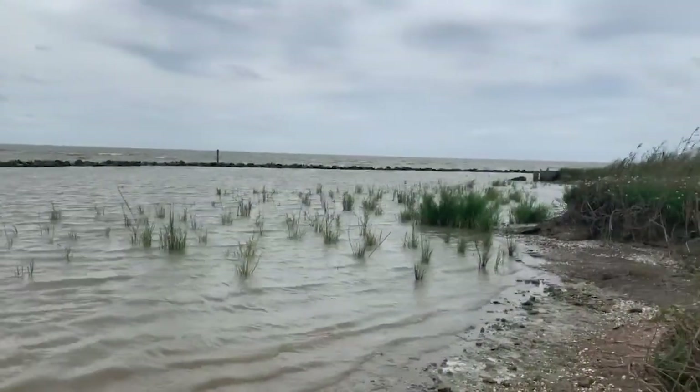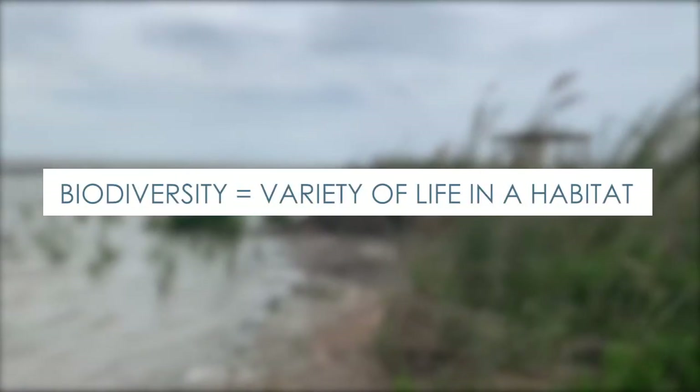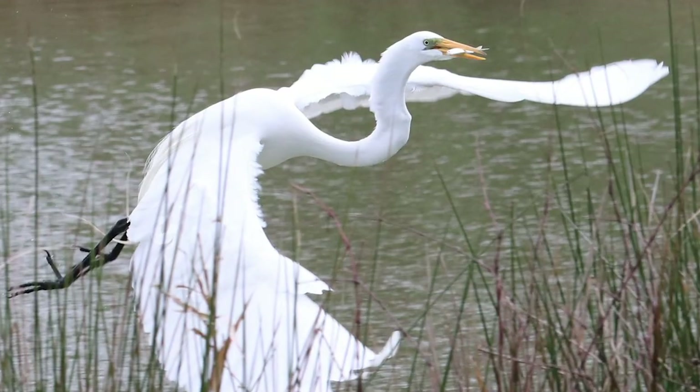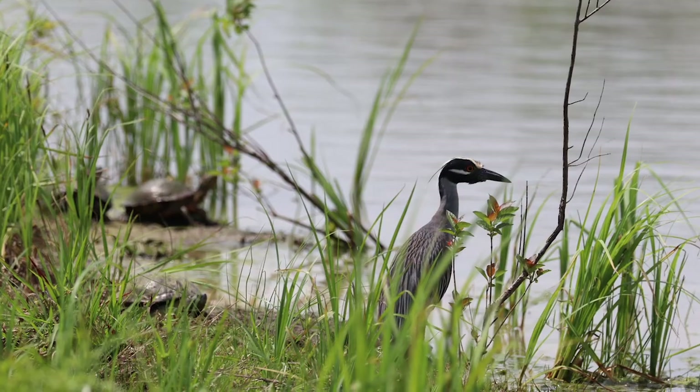Hi, my name is Dr. Erin Kinning and I'm a research scientist with HAARP working on the Galveston Bay report card. Today I want to talk about Galveston Bay, and one of the things that makes Galveston Bay strong, healthy, and resilient is its biodiversity. What is biodiversity? It's short for biological diversity, and it means the variety of different types of plants, birds, animals, bacteria, and everything else that lives in an ecosystem.